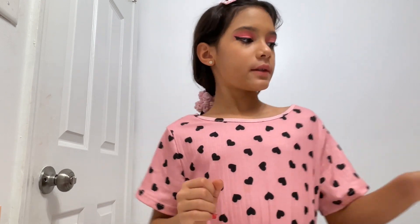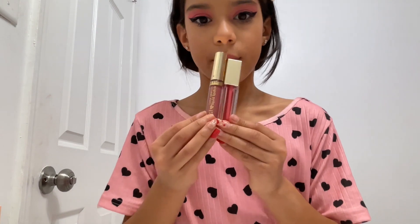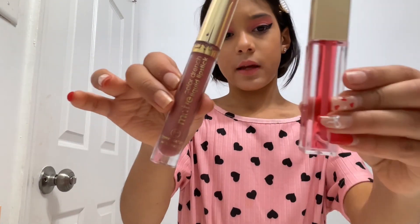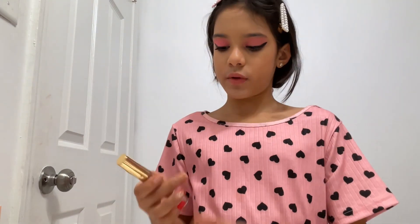Now I'm going to put some lipstick. I'm going to put this and then this lip gloss. This is a lipstick and this is a lip gloss, and I'm going to put those together.